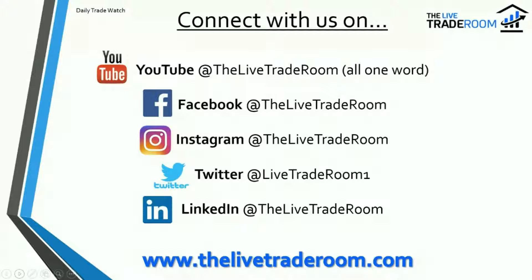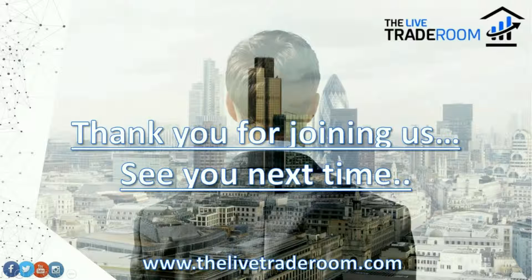If you are genuinely interested in learning how to trade these financial markets, please go to our website at www.thelivetraderoom.com where you'll be able to access a variety of different membership packages, all very affordable. It's important to us that traders don't need to spend large amounts of capital to genuinely learn how to trade these financial markets. Hopefully you'll find a membership option that makes sense to you. Thank you very much for joining us — take care, and we look forward to seeing you next time. Bye for now.